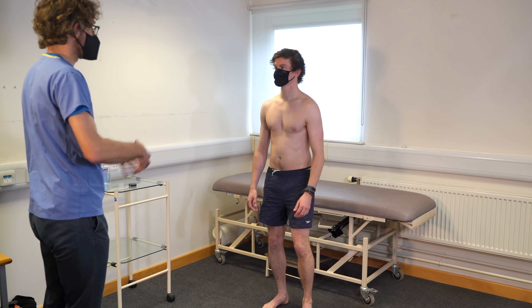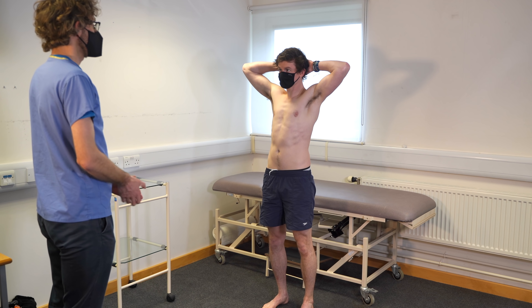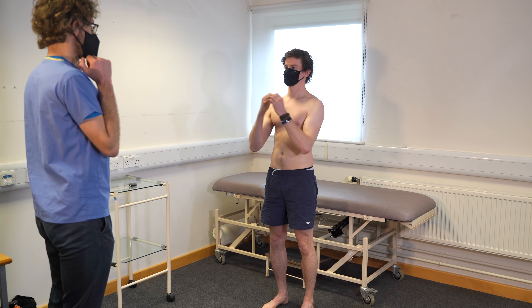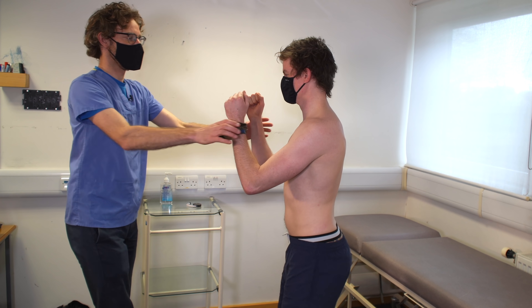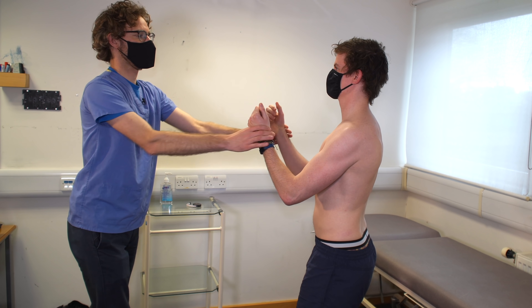We're going to have a look over your arms, starting top to bottom. If you could put your hands up behind your head, and then across your chest, and then put your arms out like so, and then all the way down and out. If you could put your arms up like so — push me away. And don't let me straighten your arms. That's fine.